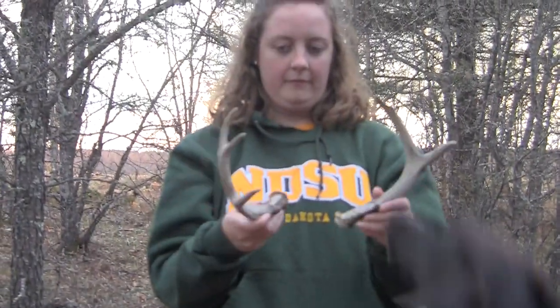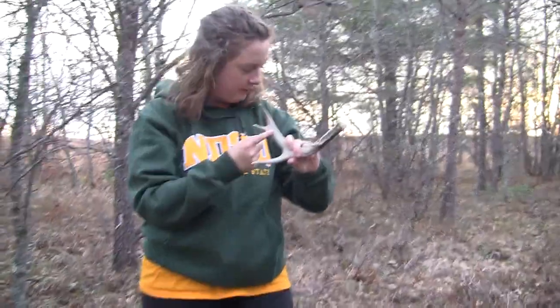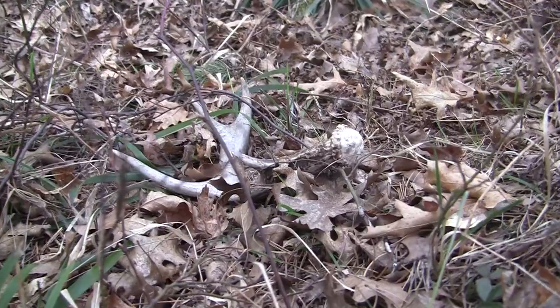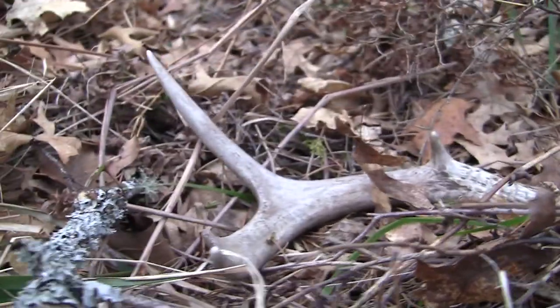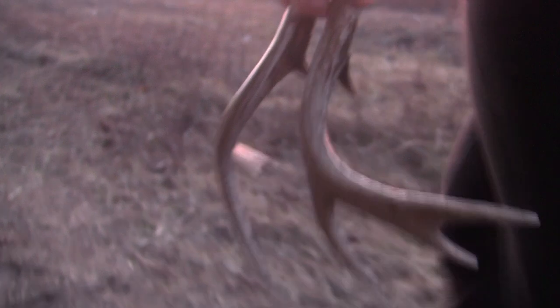Not the biggest buck ever, but it's so cool to find those sheds. Good boy, Leo!